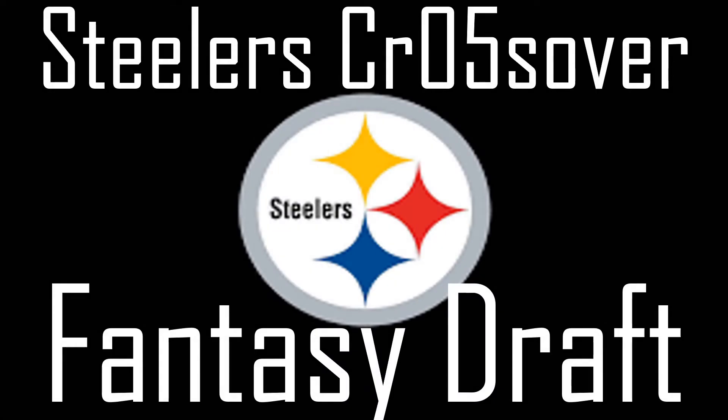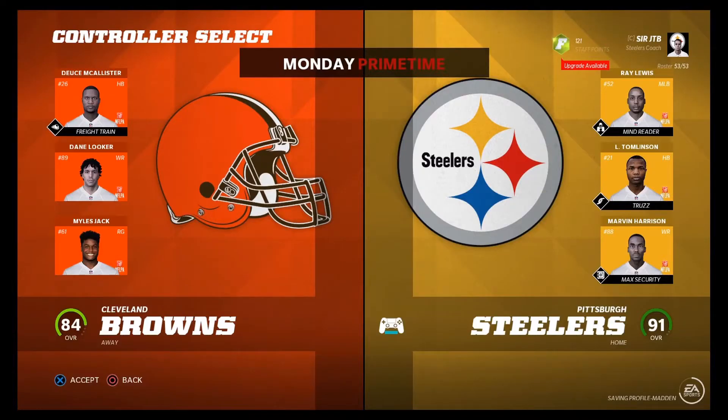Welcome everyone to today's episode of the Steelers Crossover Fantasy Draft. In today's episode, it's a classic Browns-Steelers AFC North Football game, primetime on Monday Night Football. It's going to be a big game. Hopefully we can get a good result. Here are the highlights.